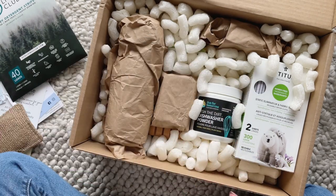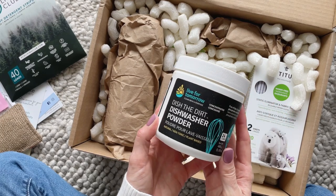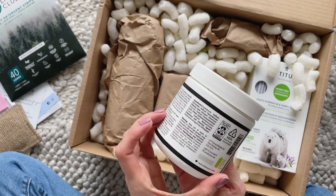Here we have Bubby's Bubbles laundry detergent — that is a mouthful! This is a vanilla-scented detergent, and vanilla is a fave, so I'm very excited about that. And here we have a dishwasher powder. I can't remember the last time I used a powder in the dishwasher, but this one has enough for 24 loads.